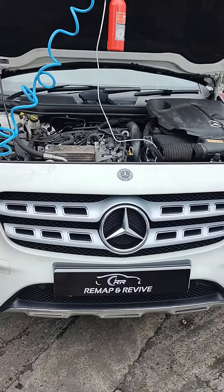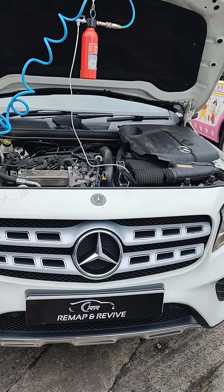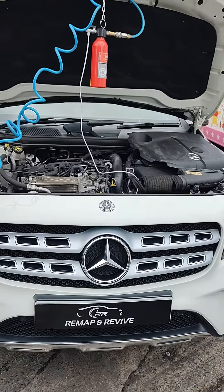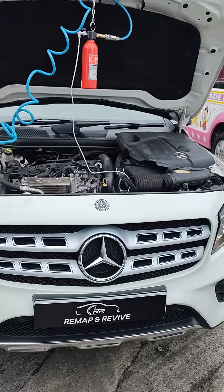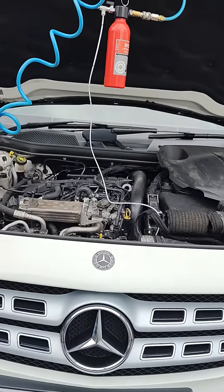It's had a few issues and the garage found that the inlet manifold was clogged with oily gunk. They recommended the car contact us because the garage has used us and recommended us to customers in the past to come and do a clean. As it's oily gunk,